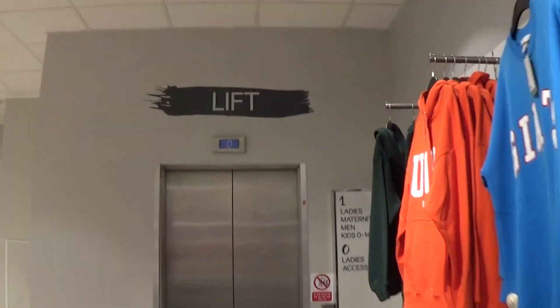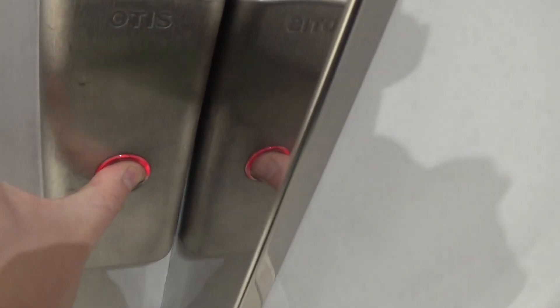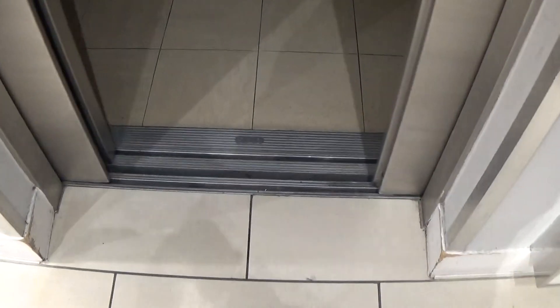This is the elevator at the H&M Rushbear Shopping Centre. It's an Otis Gen 2 and it's waiting on level 0. You can see the Otis logo.